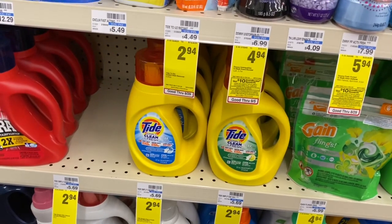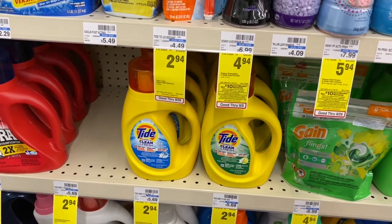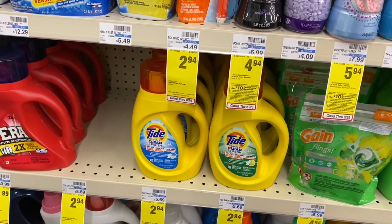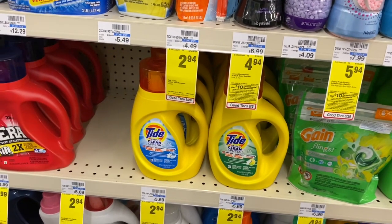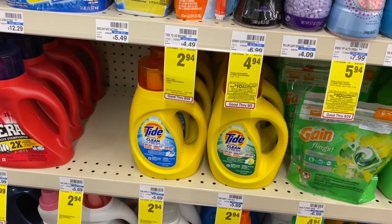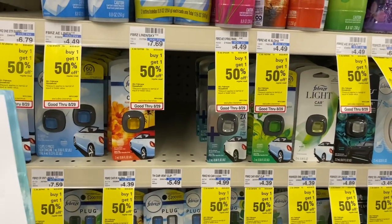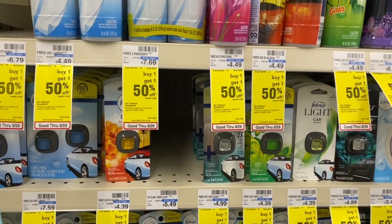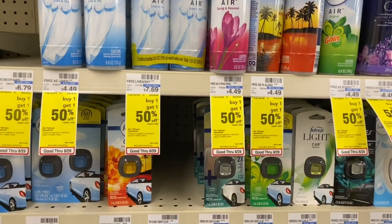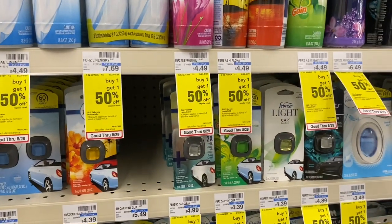Tide Simply, smaller Downy Unstoppables, and Tide Simply Pods are on sale for $2.94. In the CVS app there's a $1 off one coupon, or one in RetailMeNot 8/9 — after coupon your final cost is $1.94. Another product is on sale for $2.99; in P&G inserts we have a buy one get one free coupon, so grab two — final cost is $2.99 or $1.49 an item.